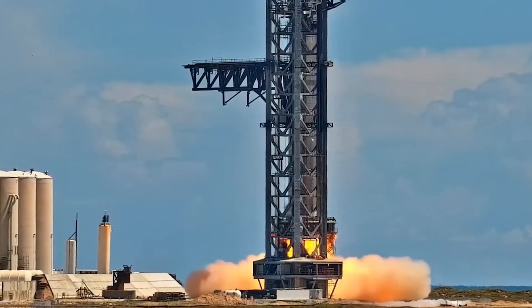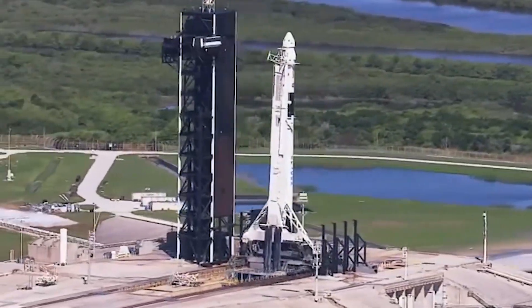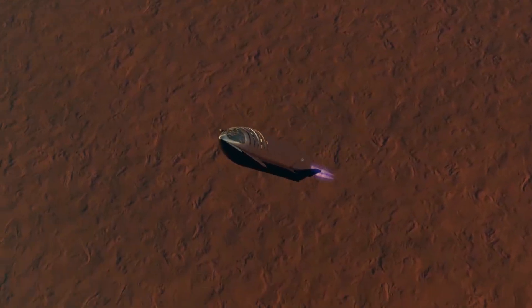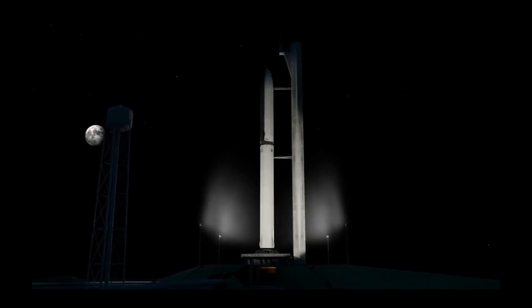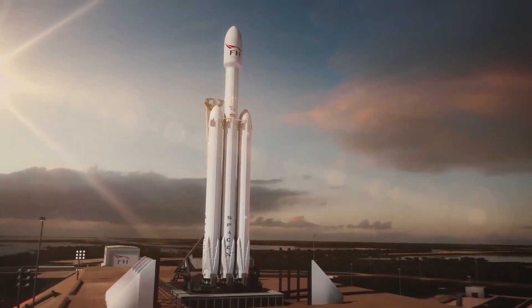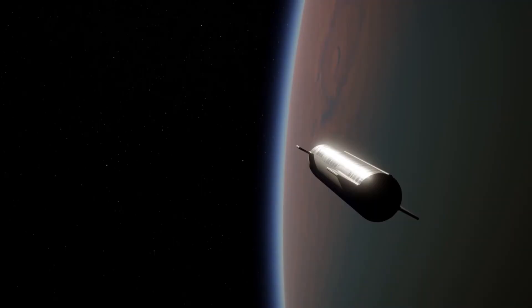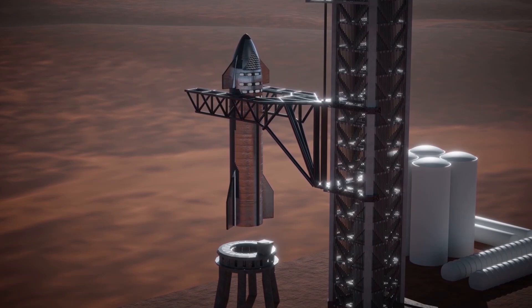Two months later, the BFR was no more. Musk told us that the system will now be called Starship — also the spaceship's name — while the huge rocket will be called Super Heavy. At that point, SpaceX still planned to build the Starship vehicle out of carbon fiber, but in January 2019, Musk announced he was switching to stainless steel. Steel is a bit heavier than carbon fiber but has great thermal properties and is far, far cheaper. He has since called the material switch the best design decision yet made on the ITS/BFR/Starship project.